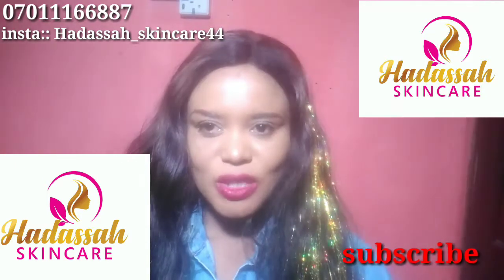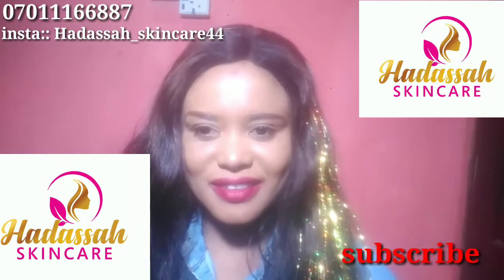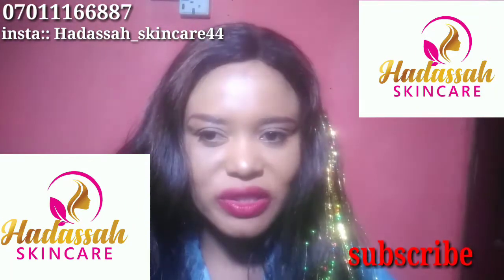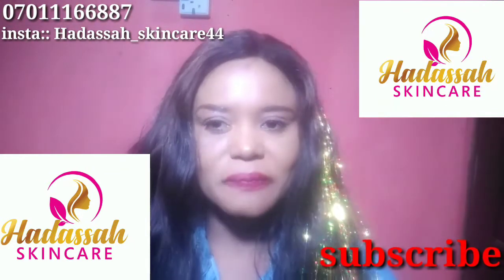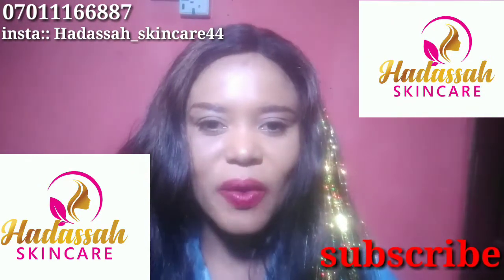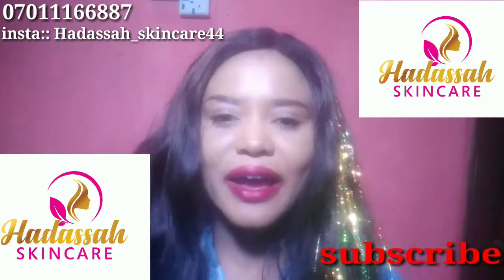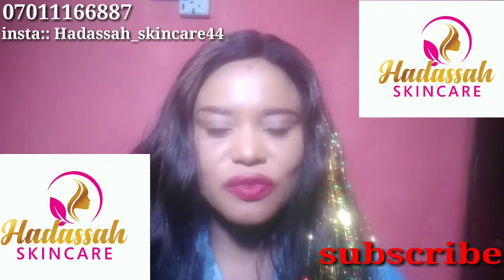In today's video I want to talk to you about whitening supplements. There are a lot of whitening supplements out there, but I decided to pick a very nice good one that's new in the market and it's very cheap — affordable. Anybody can afford it. You can get it at a price of four thousand five hundred, five thousand, or probably six thousand, but the minimum price is four thousand five hundred.